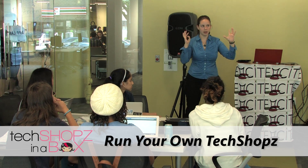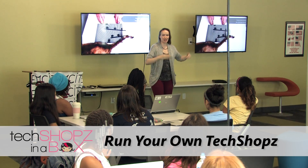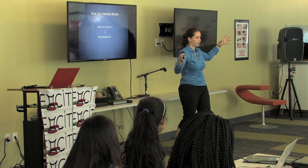Anybody can take up the lesson plan and teach their own TechShops in a Box. You don't have to be an expert in Python — you just need to be able to read through the lesson plan, understand the content, and introduce the topic to middle school girls for three hours.